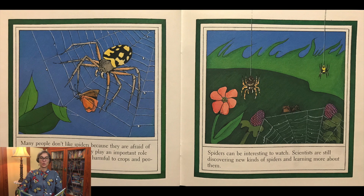Many people don't like spiders because they are afraid of them. But spiders help us. They play an important role by eating many insects that are harmful to crops and people. Spiders can be interesting to watch. Scientists are still discovering new kinds of spiders and learning more about them.